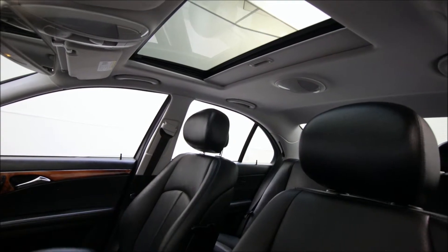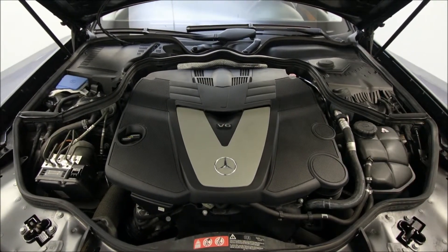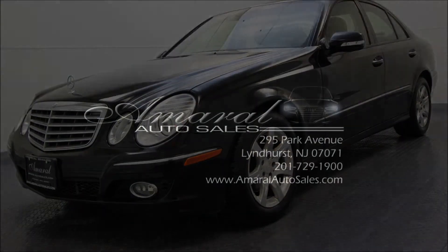There you see the wood and leather steering wheel package that the car comes with, and the power moon roof. This is a great car — Mercedes-Benz, the E-Class, is one of the most reliable cars on the road. Come down to our location at 295 Park Avenue in Lyndhurst, New Jersey, and take a look at this Bluetech for yourself.